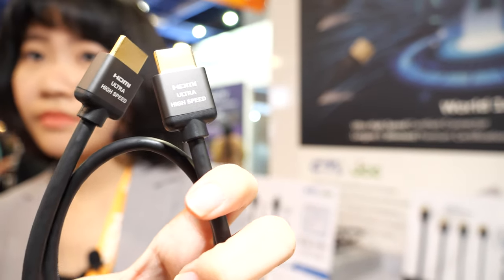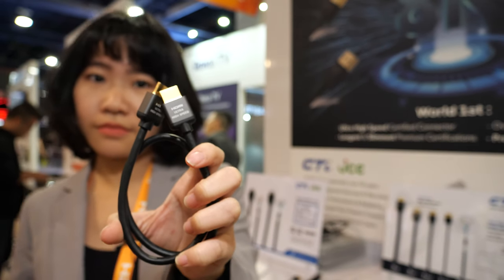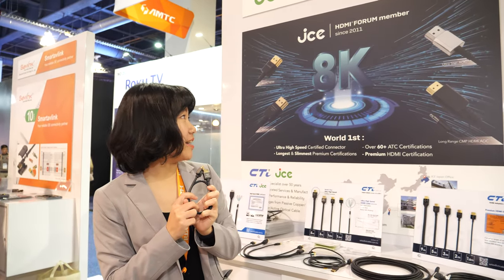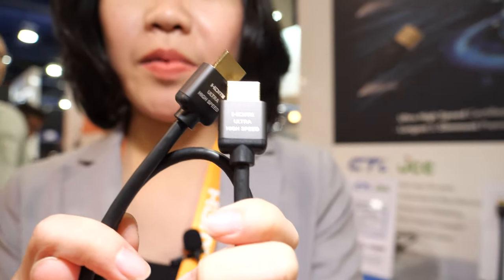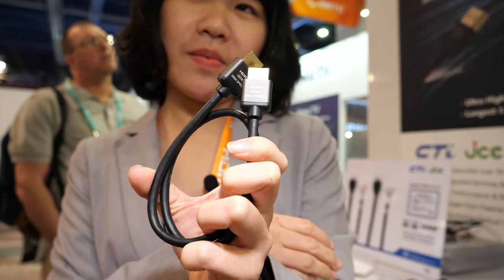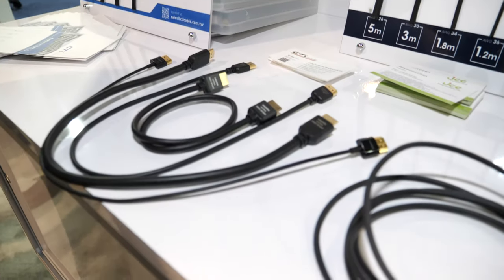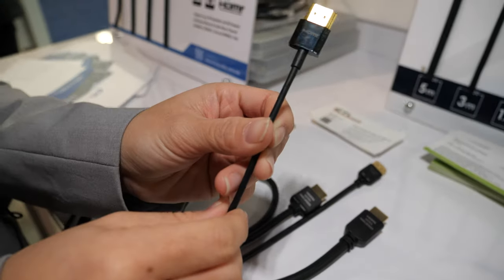We're checking out the HDMI ultra high-speed cable here with JCE. We are from JCE Component and we are cable manufacturers — we specifically manufacture ultra high-speed HDMI cable and also premium high-speed cable. This is an HDMI 2.1 cable.